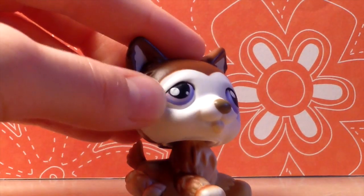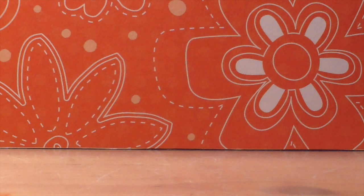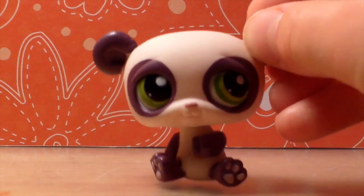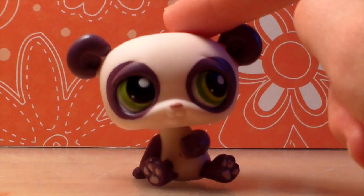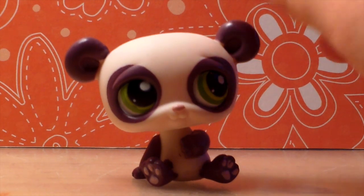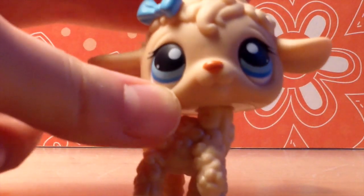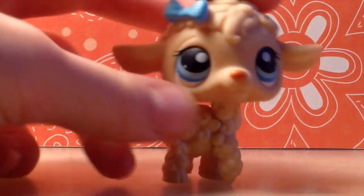This husky has really pretty — I should say handsome — purple eyes. I got this adorable panda; I just love the eyes, like seriously, is that not the cutest thing you've ever seen? I got this lamb and I've wanted this lamb for so long and I finally got it.